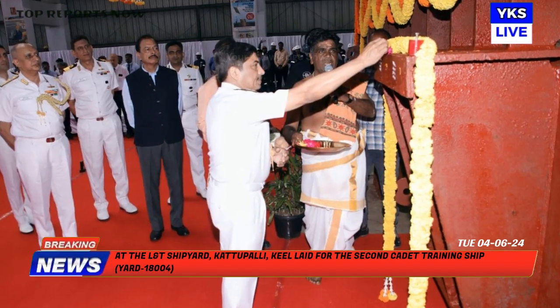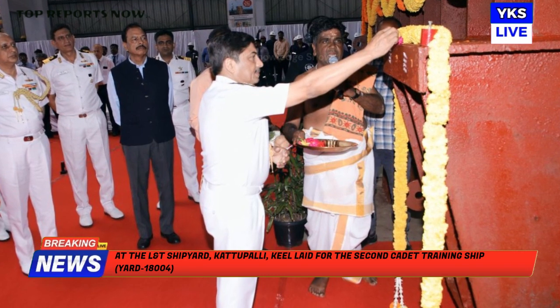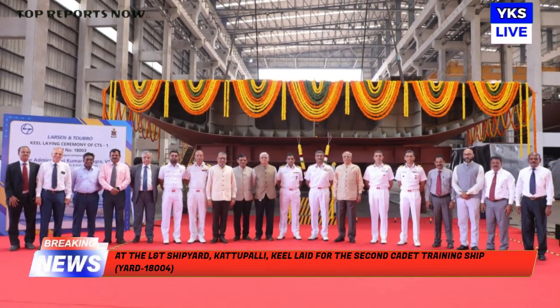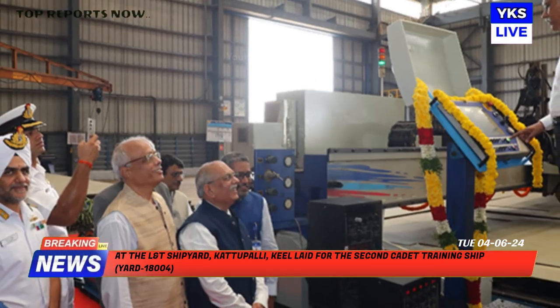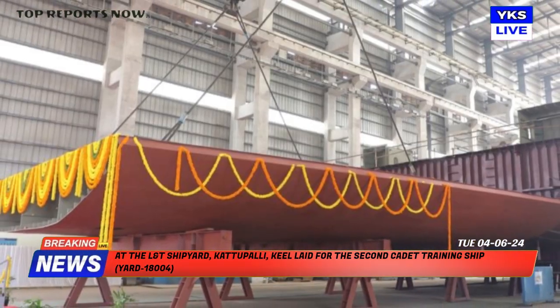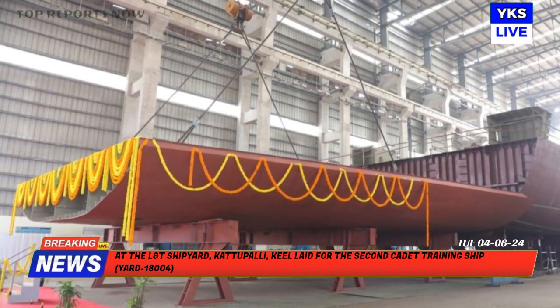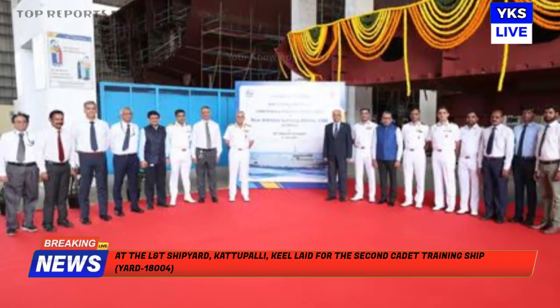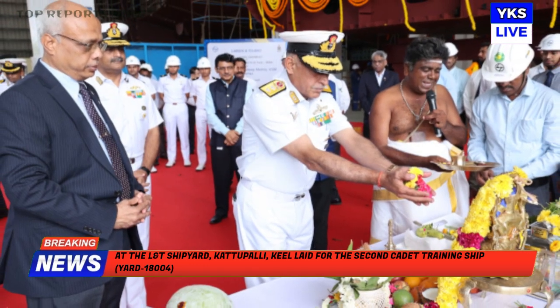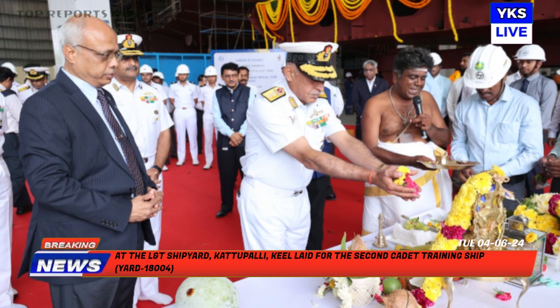The second cadet training ship, Yard 1804, had its keel-laying ceremony on June 3, 2024, at LNT shipyard Katapalli. Rear Admiral Sandeep Mehta, Assistant Controller of Warship Production and Acquisition, led the event. Senior representatives from the Indian Navy and LNT, together with retired Admiral GK Harish, head of the shipbuilding business, were present.